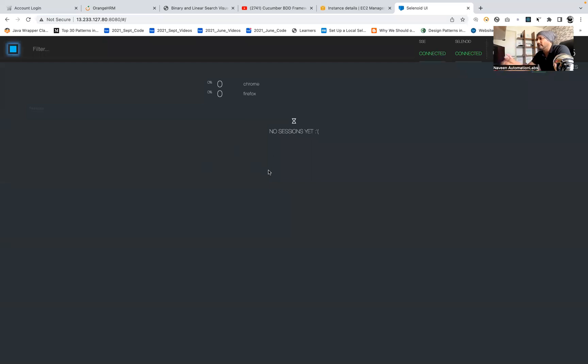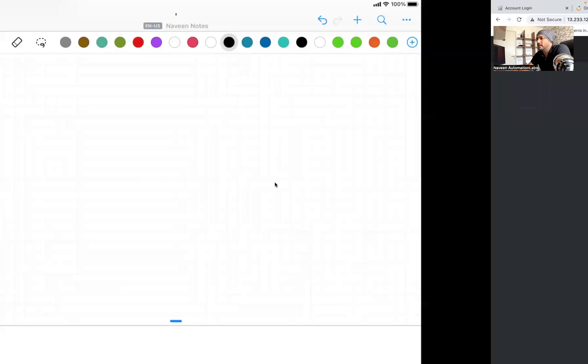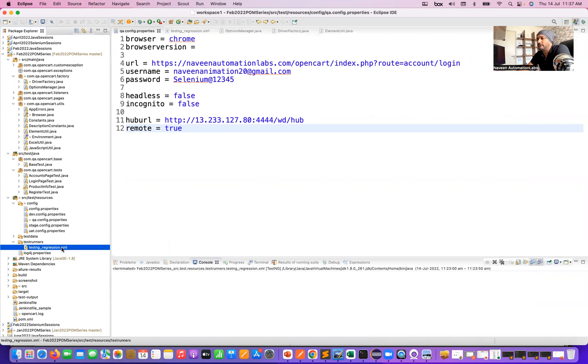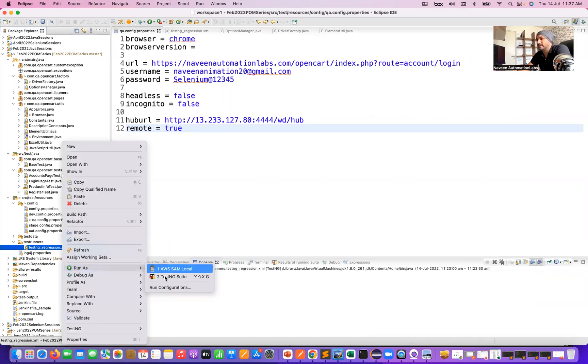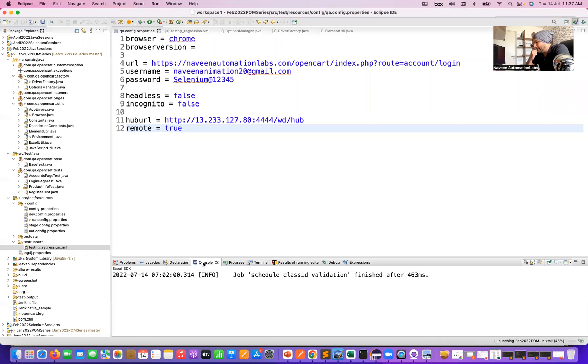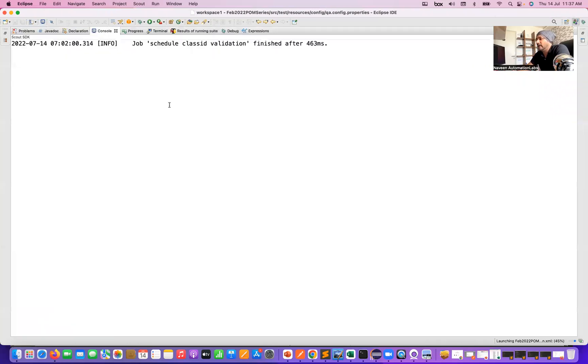This is my execution environment that I have set up. Now I want to run my test cases on this machine. If they are really interested, you can come here from the command line and execute with Maven clean install, or you can directly execute from your Eclipse IDE. For example, I'm going to right-click and run it as a TestNG test from here. Let's see if test case execution happens on my AWS machine.